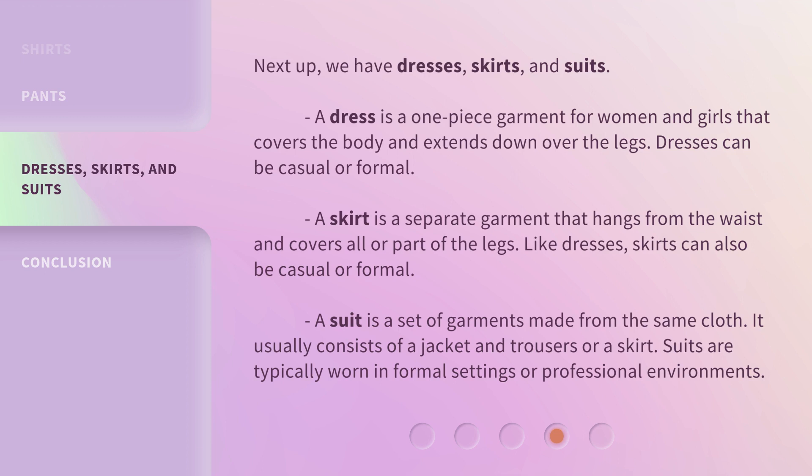A suit is a set of garments made from the same cloth. It usually consists of a jacket and trousers or a skirt. Suits are typically worn in formal settings or professional environments.